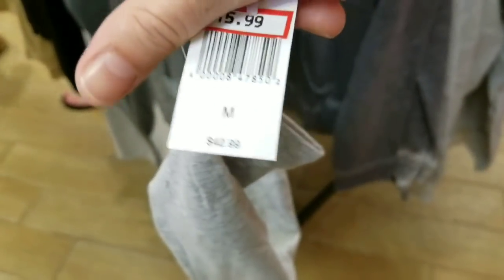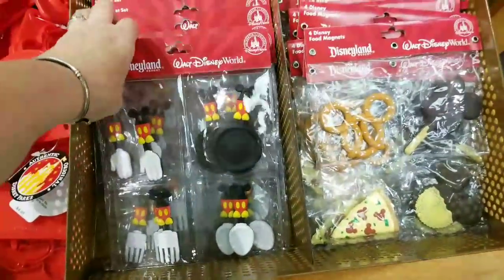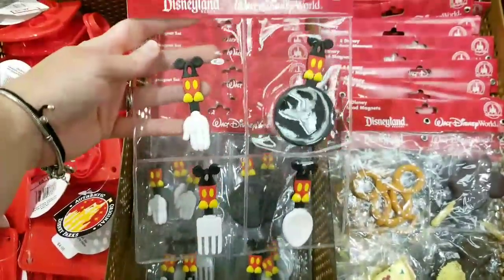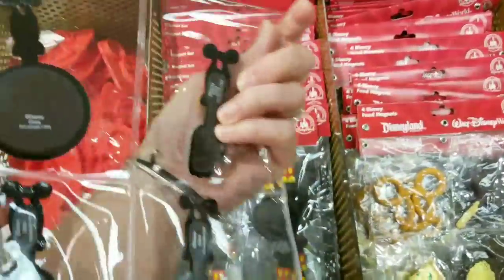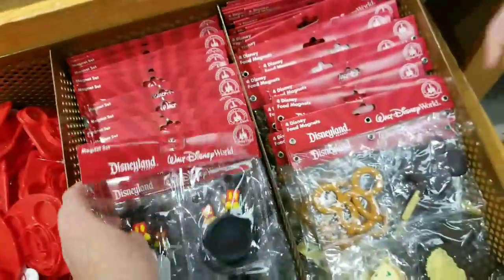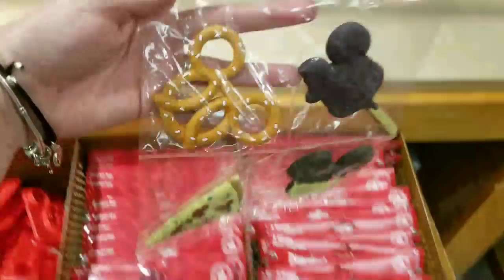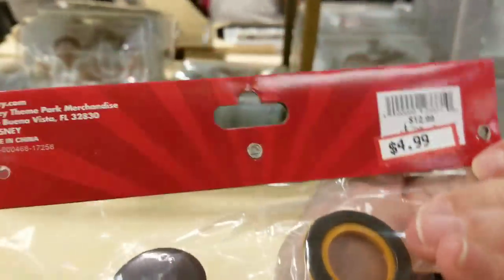Super excited to see these — these are totally new from last week, they're so stinking cute. It's a magnet set, $4.99, was $12.99. These are even cuter — how freaking cute are these? They are adorable. In the parks $12.99, now $4.99.